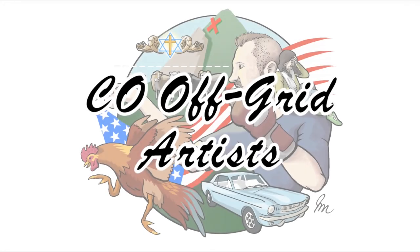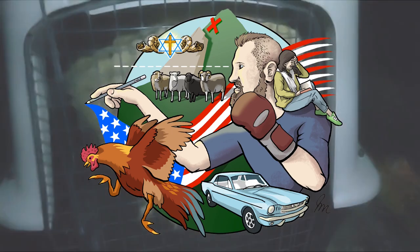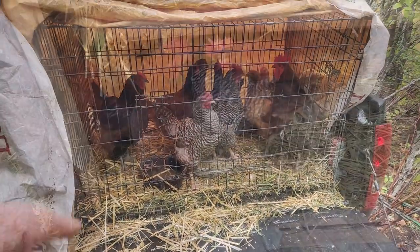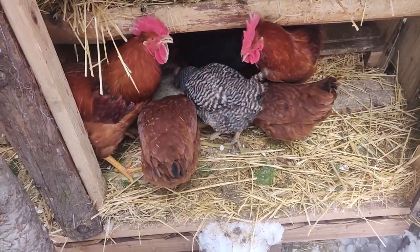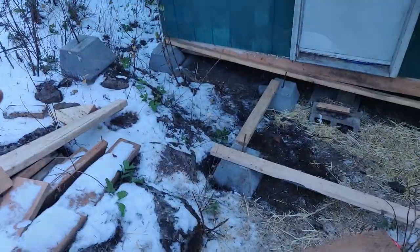Hello and welcome to Colorado Off-Grid Artists. My name is Em. On our channel we're going to talk about first-time homesteading, life with livestock, our journey of leaving the city, Yahweh, pop culture, fine art, and building in nature. We hope you enjoy coming along on our journey.